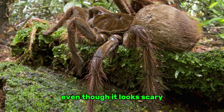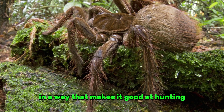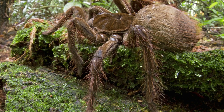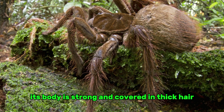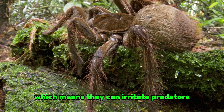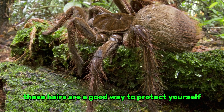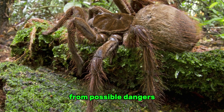Even though it looks scary, the Goliath tarantula is not only big, but it is also built in a way that makes it good at hunting and staying alive. Its body is strong and covered in thick hair, some of which are urticating, meaning they can irritate predators when flicked. These hairs are a good way to protect yourself from possible dangers.